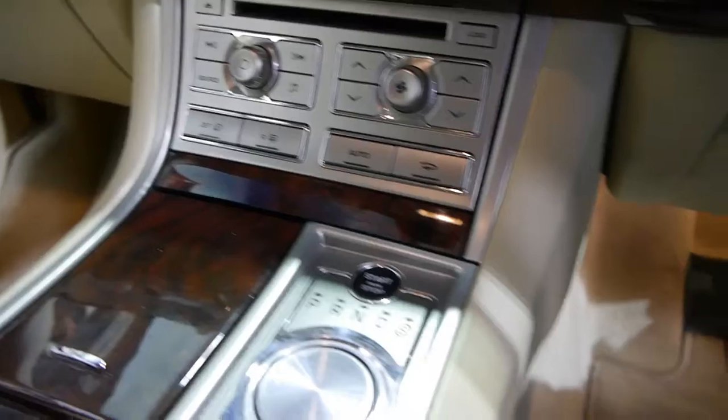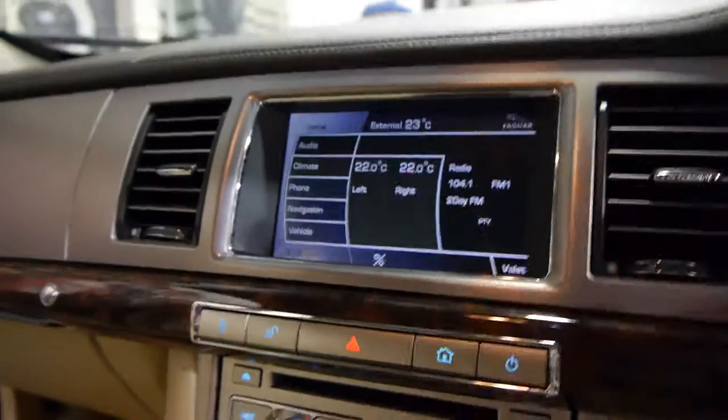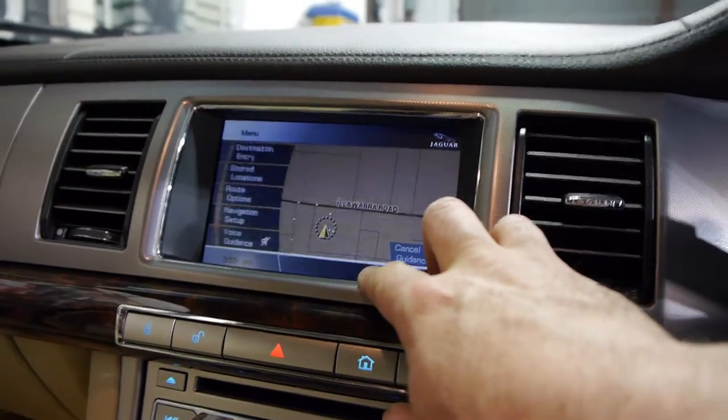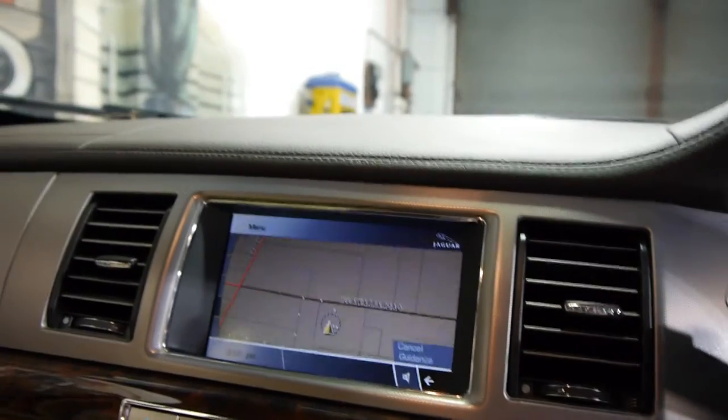This is a really funky option — when you push the start button the gear shifter comes up, and then the air vents move as well. Very James Bond, very Aston Martin. You hit navigation and you can go back home and use your mobile phone and so forth.